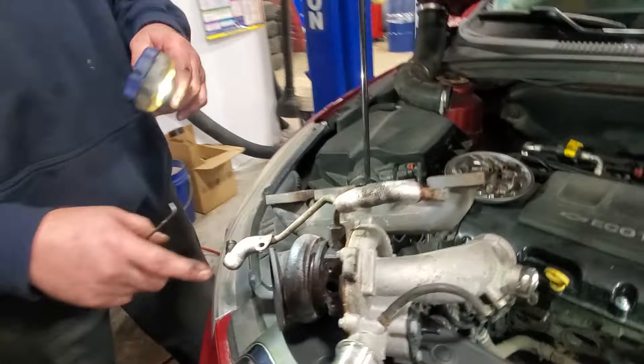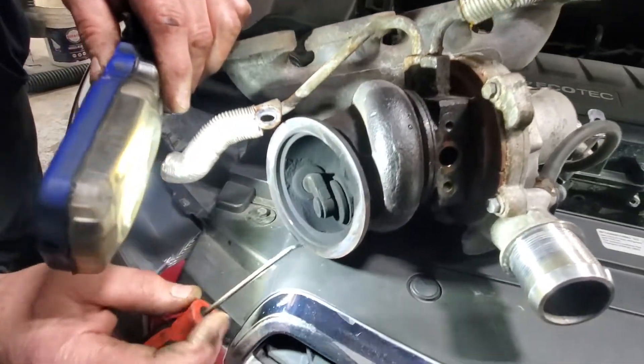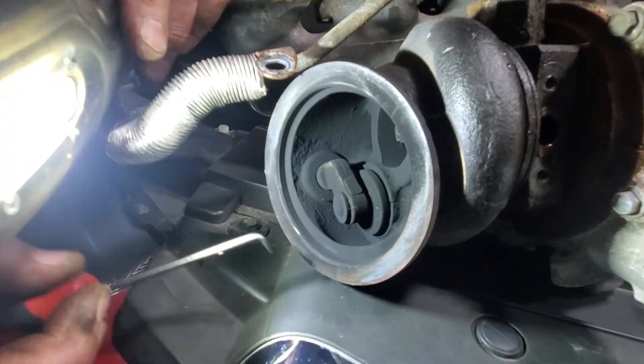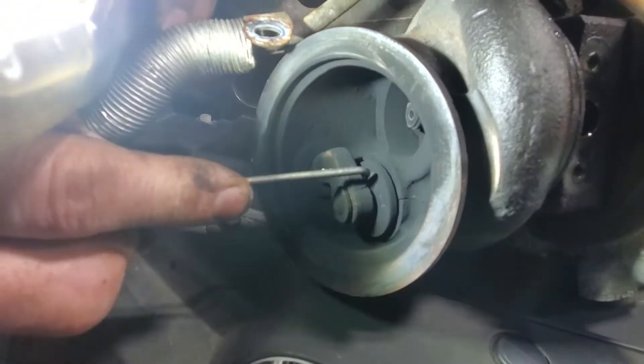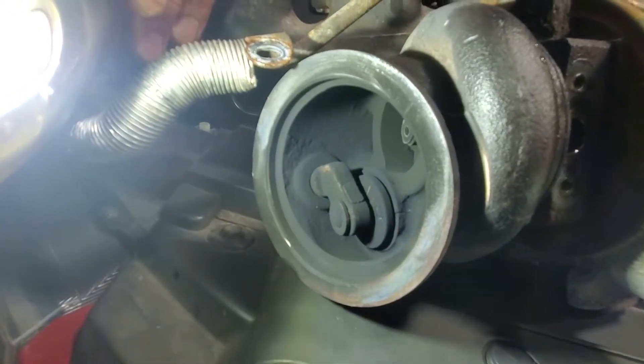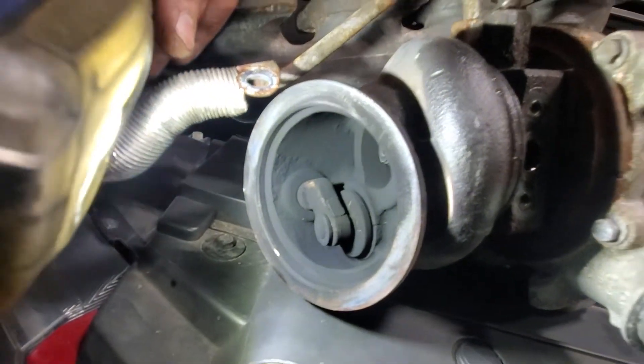This is the old turbo unit here, and where this fails is you get cracking in the housing. Very common on these, basically to the point that it won't seal off — it'll be leaking the boost right back through.